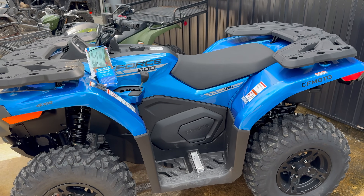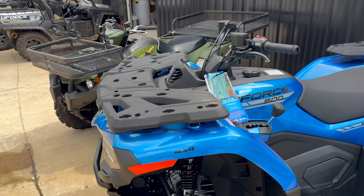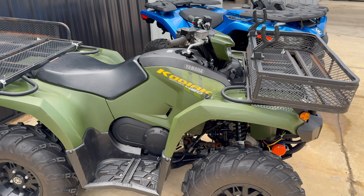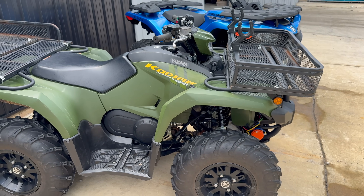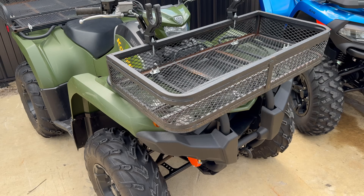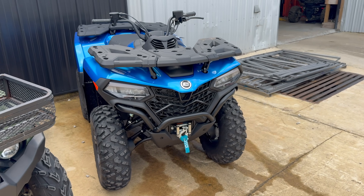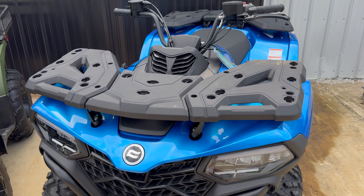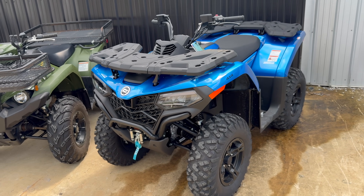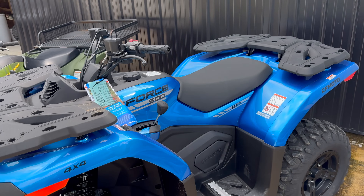One other thing: what comes standard on the CF Moto C-Force is a one-year factory warranty, whereas the Yamaha comes with a limited six-month warranty. You can buy extended warranties for both, but the CF Moto's one-year standard versus Yamaha's six months is a big benefit. Right now in the summer of 2024, CF Moto is running a promotion where these are getting a three-year warranty — a nice added sales promotion showing they're backing their machines.